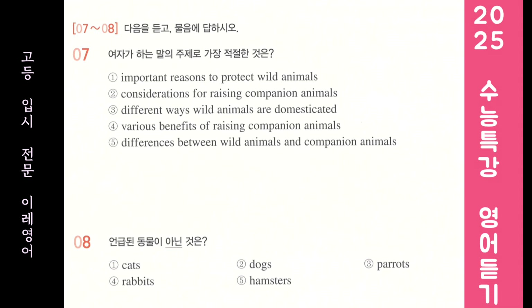Hello, animal-loving viewers. Welcome to my online channel, Animal World. I'm Alice Brown. I'm going to talk about companion animals. If you're thinking about raising one, there are some important things to consider. First, you should know their personality. If you know cats are independent and not social, it'll help you coexist with them.